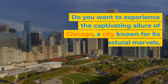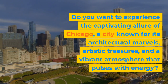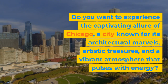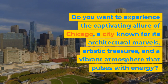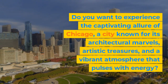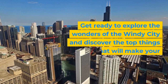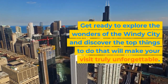Do you want to experience the captivating allure of Chicago, a city known for its architectural marvels, artistic treasures, and a vibrant atmosphere that pulses with energy? Get ready to explore the wonders of the Windy City and discover the top things to do that will make your visit truly unforgettable.